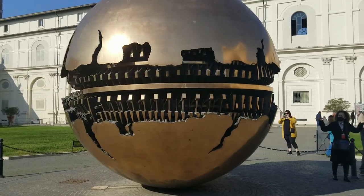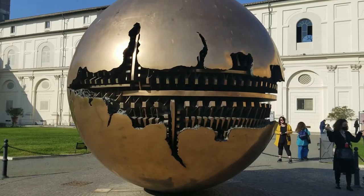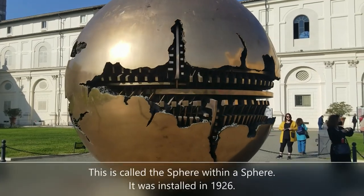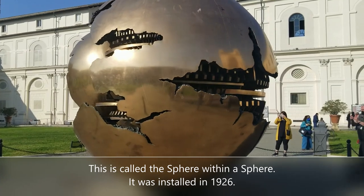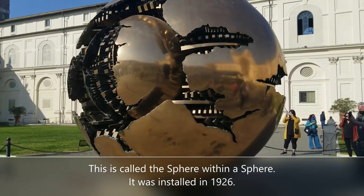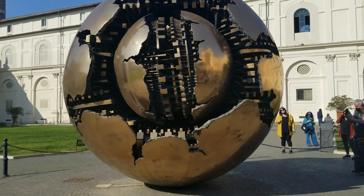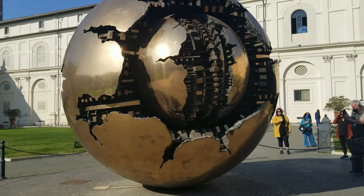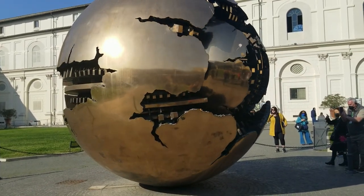The tour starts with the famous Pinecone Courtyard, which features some really cool old art but also some modern art. This piece is called 'a Sphere Within a Sphere.' It was presented to the Pope and installed back in 1926. Both spheres actually do spin — you can walk up and spin it yourself. It's a cool way to start.